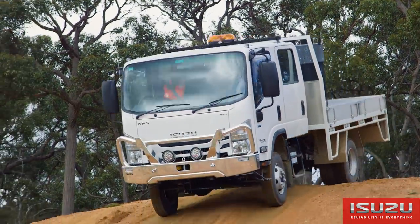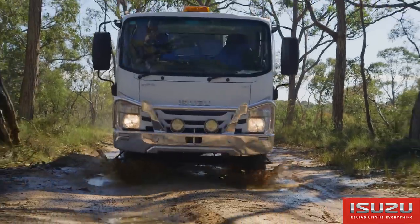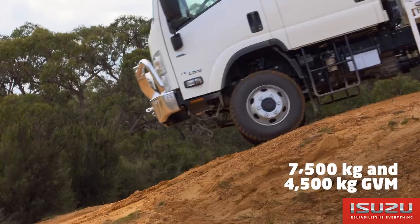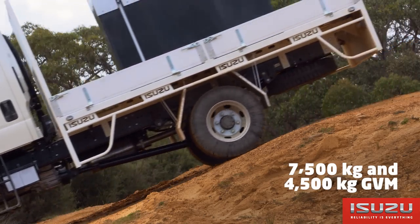The NPS 75155 4x4 is now available in AMT. This is the first light duty two-pedal 4x4 truck in Australia, available in single and crew cab variants with 7.5 tonne and 4.5 tonne GVM — with the 4.5 tonne variant available for car licence holders.